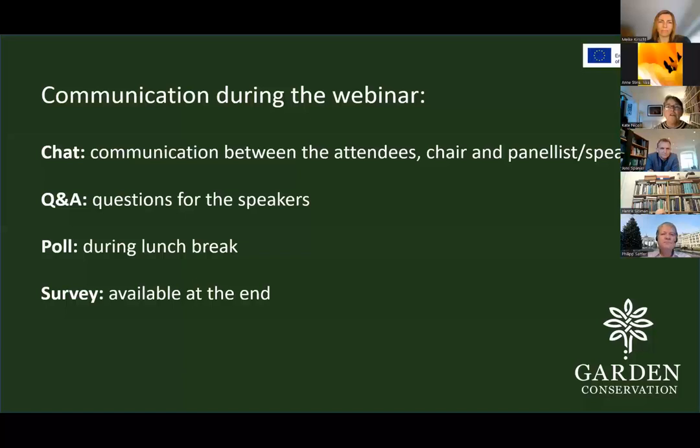During the webinar you're already using the chat, which is great — I'll keep an eye on that for questions and you can also communicate between yourselves. In the Q&A, that's probably the best place for questions for the speakers. Once we start the presentations, if there are specific questions for specific speakers, please put them in the Q&A. There'll be a poll right at the beginning, and during the lunch break more questions to ascertain what happens in your own gardens. At the end, there'll be a survey about your experience of the whole webinar and the project.